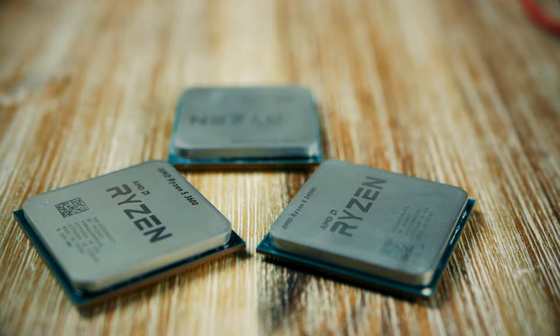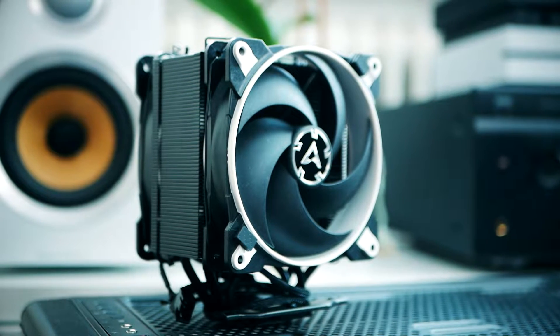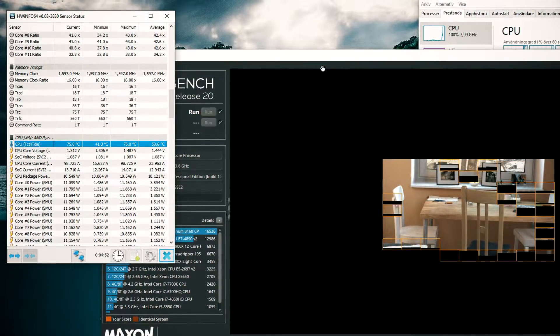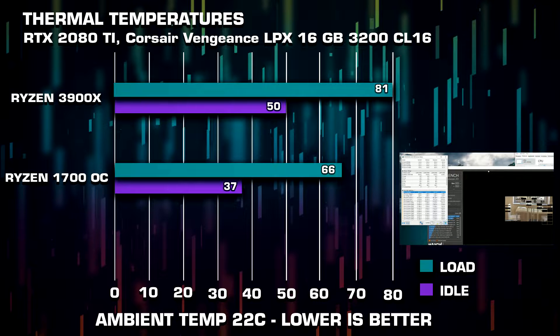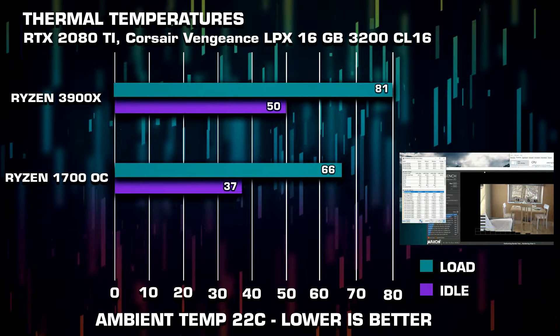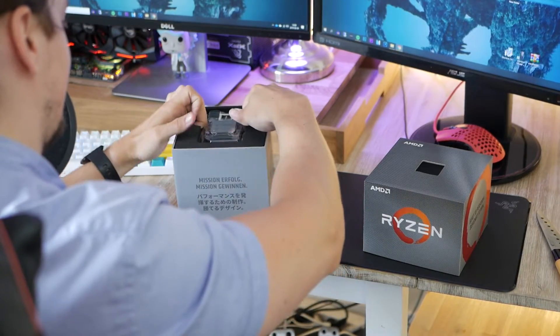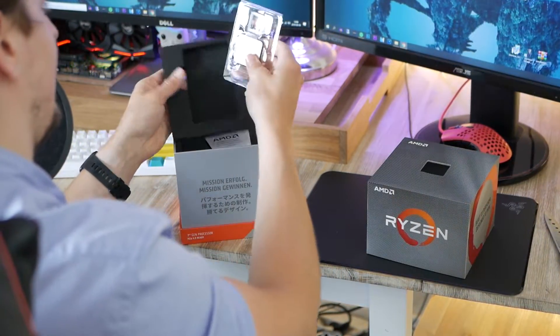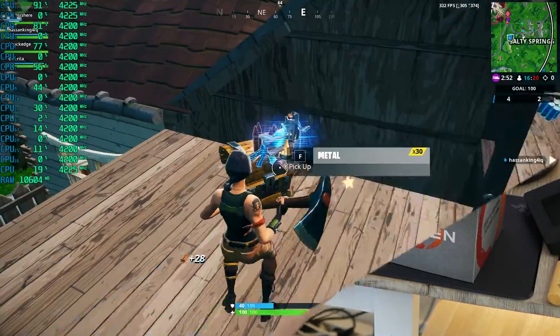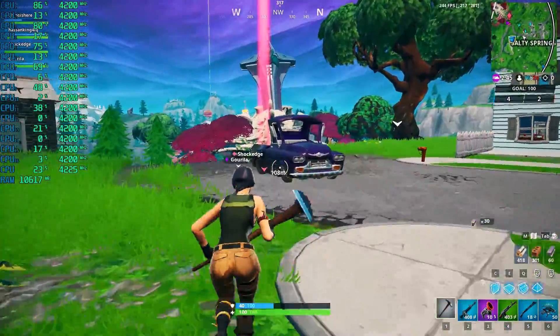Let's look at thermals and temperatures. I'm using the Arctic Freezer 34 eSports Duo. After playing Fortnite and doing rendering in Cinebench, HW Monitor reported highs of 81°C on the 3900X and idle temperatures of about 50°C. The older 1700 ran much cooler at about 65°C under heavy load and about 40°C at idle, with ambient temperatures around 22°C. So temperatures went up about 12 to 15 degrees when switching over, which is expected given the beefier CPU with higher clock speeds, 4 additional cores, and 8 more threads — effectively 50% more.